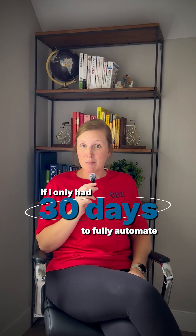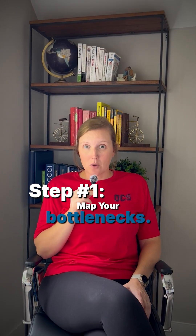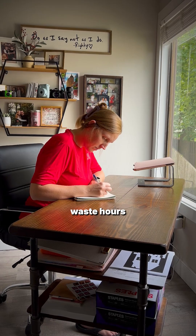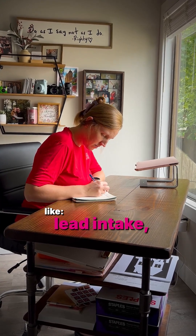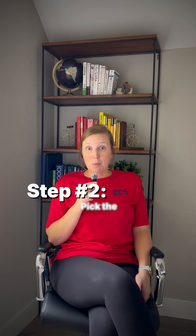If I only had 30 days to fully automate my business, this is what I would do. Step number one: map your bottlenecks and spot the time wasters. Most owners waste hours on repetitive tasks like lead intake, follow-ups, and content creation. I pinpoint every task that drains time so we know exactly where to start.